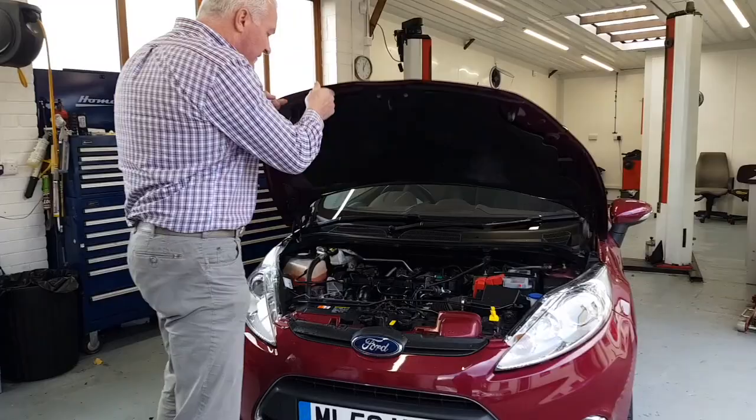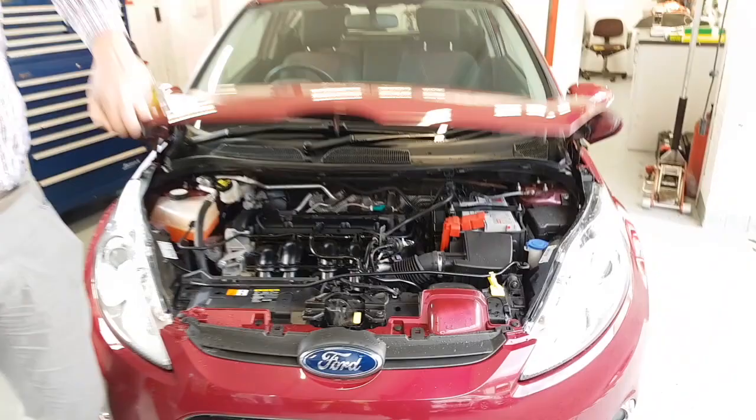We also have some brochures for it from when it was new. I've known this car since brand new. There's that previously mentioned 1.4-litre petrol engine. It looks like it has had a replacement battery at some point — it's not the original Ford one, but that's no crime on a 2008 car.